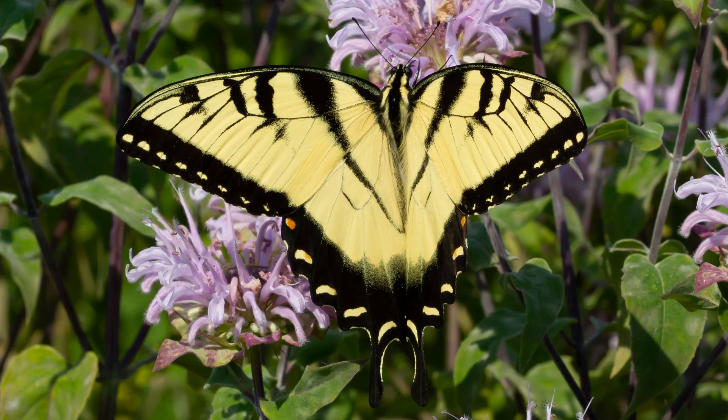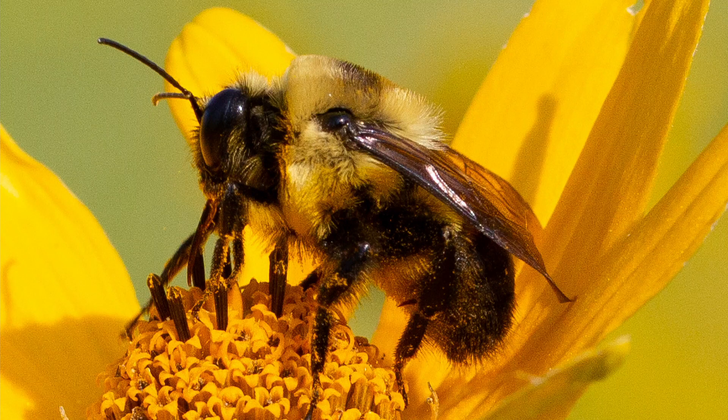Hi everybody, my name is Rich and today I'm here at the Illiniweck Forest Preserve in Hampton, Illinois. I'm going to do some photographing of their pollinator garden as you can see behind me. I already got some good shots of a yellow butterfly — a great big one, as big as a monarch — but there's definitely a lot of bees out here which I love to photograph. I'm just gonna take you on that journey. Hope you enjoy it. Here we go.